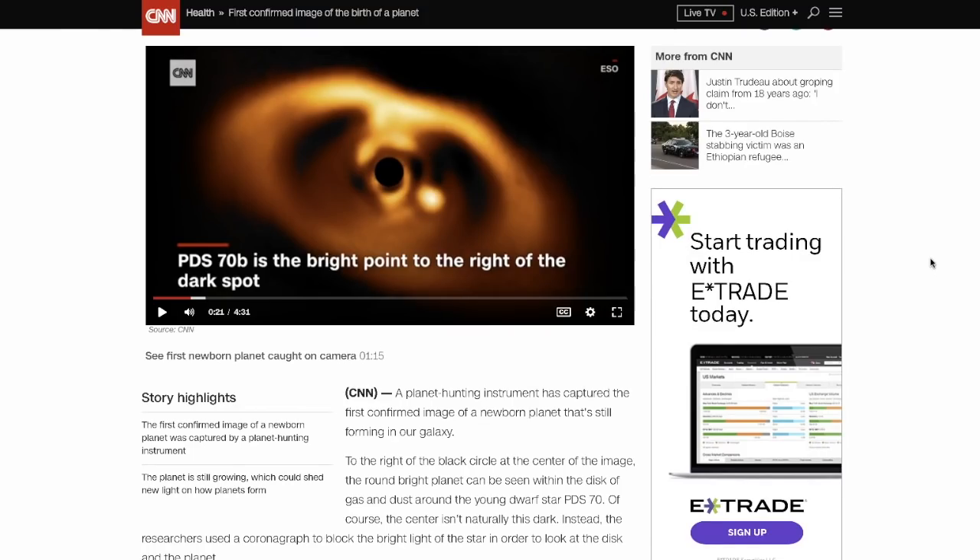But the story here from CNN.com: a planet hunting instrument has captured the first confirmed image of a newborn planet that's still forming in our galaxy. For perspective, this is about 500 light years away. The Milky Way galaxy is 100,000 light years across, so by comparison this is really, really close. To the right of the black circle — which looks like the coronagraph we see on SOHO — the round bright planet can be seen within the disk of gas and dust around the young dwarf star PDS-70.